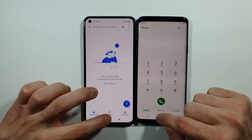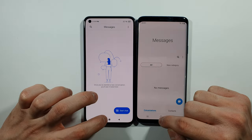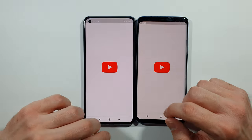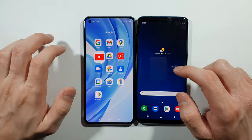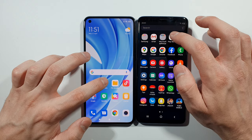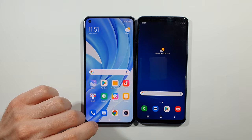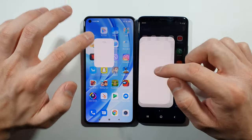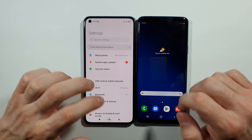Starting with the Phone app — S9 Plus. Messages — S9 Plus. What about YouTube? S9 Plus again. Now let's go back to the home screen. Play Store — this is pretty much the same, but S9 Plus is slightly behind. What about Settings? Mi 11 was quicker.